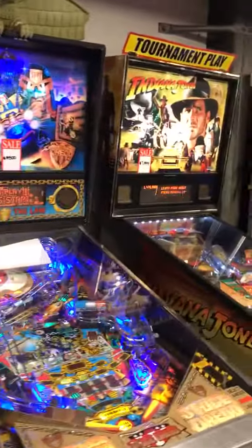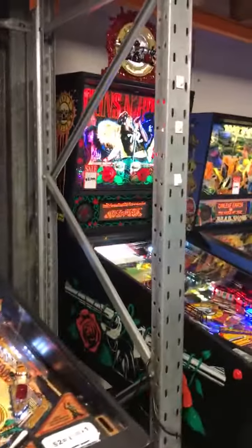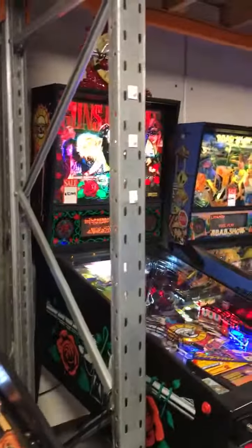We've also got a Junkyard, Indiana Jones, we've got a Guns N' Roses with a topper — yep, with the topper up there.